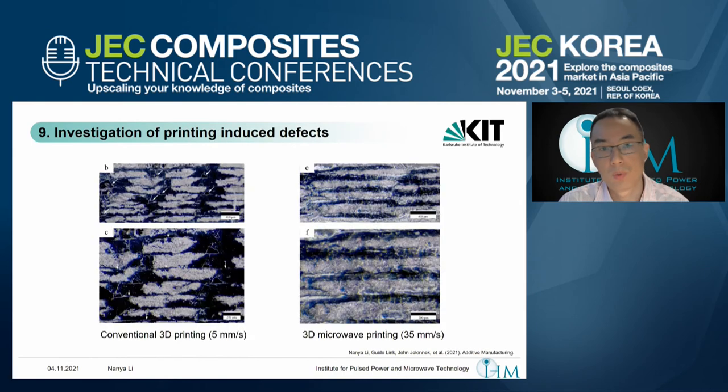We did optical microscope investigation to see the difference in printed samples. For conventional printing, because heat transfer happens from outside to inside, the best approach is to reduce the printing speed as much as possible so the core gets uniform heating. Even at 5 mm per second printing speed, it is still not enough. In the cross-section view of tensile test samples, the white parts are the carbon fibers and the black areas are the matrix — the carbon fibers are printed layer by layer and different layers are visible.